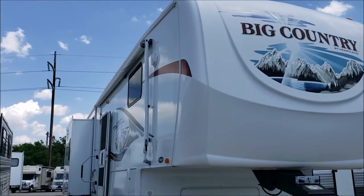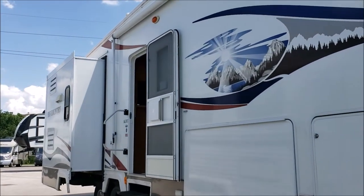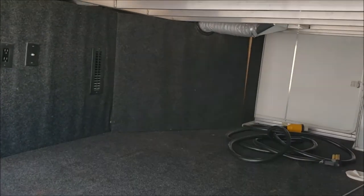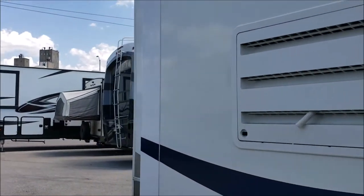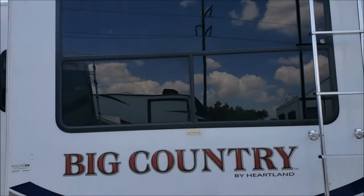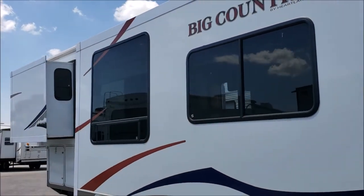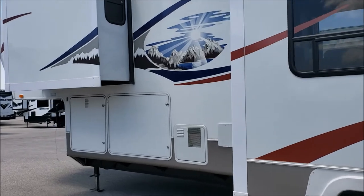Here's the outside look of this Heartland Big Country fifth wheel. It's got really pretty decals on it. It's got one slide-out on the passenger side with the awning above, and there's a whole lot of storage over here — a lot of space in there. We have two slide-outs on the driver's side: one for the bedroom and one for the sofa and table. There's the other side of that big storage area.